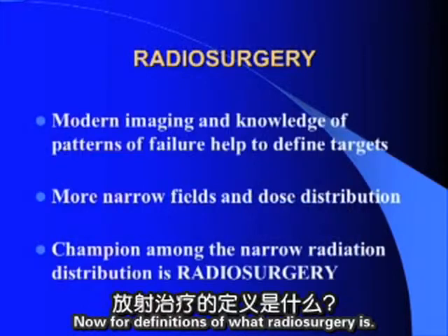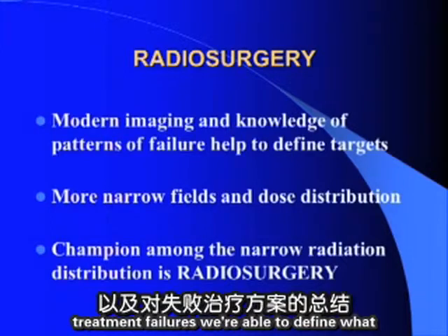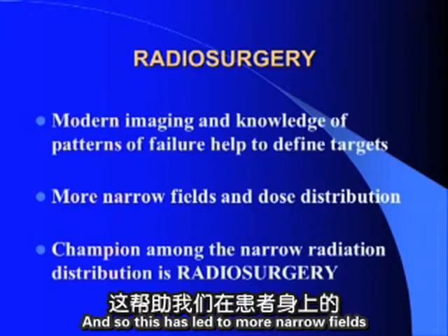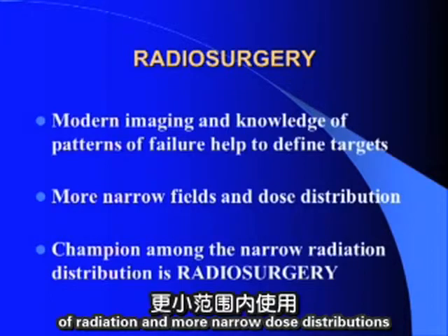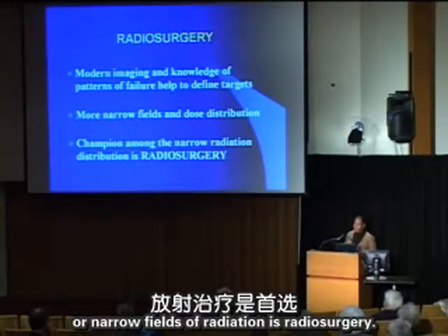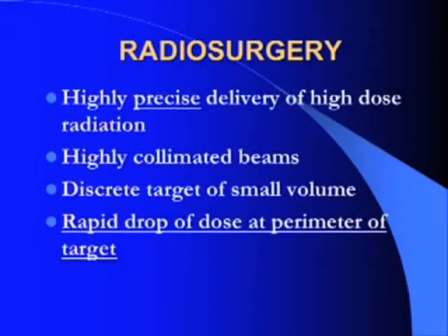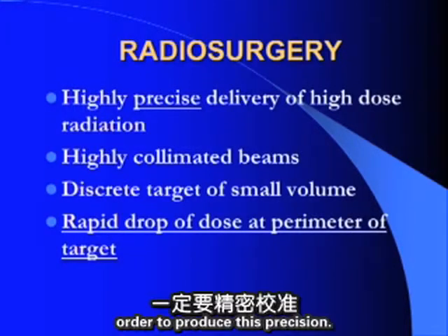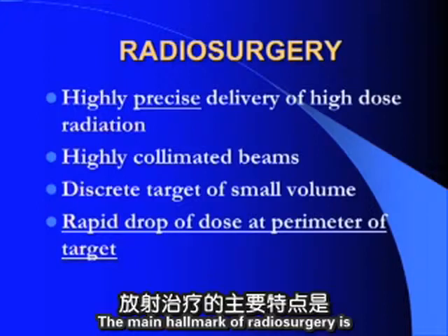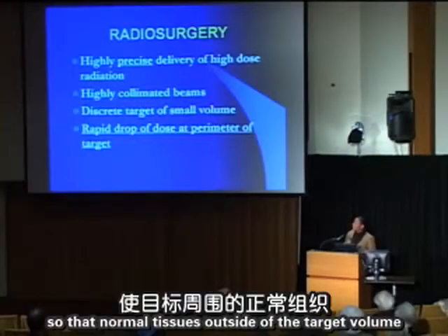With modern imaging and knowledge of treatment failures, we can define appropriate targets for radiation therapy, leading to more narrow fields and dose distributions around target lesions. Championed among these highly conformal approaches is radiosurgery. The hallmarks of radiosurgery are: it must be very precise; treatment beams are highly collimated; targets are usually small discrete volumes; and the main hallmark is rapid dose falloff at the perimeter so normal tissues outside the target are not irradiated to high doses.